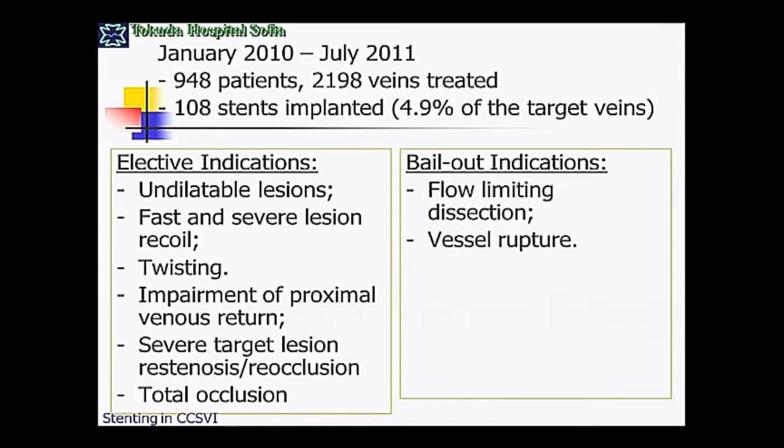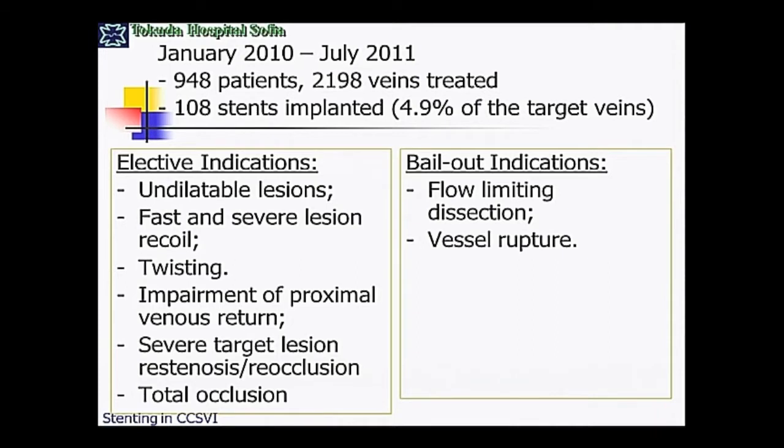In our group of 948 patients treated until now, we treated 2,198 veins in this patient group and implanted 108 stents. So the mean rate of stenting is 4.9% of all treated lesions — it's not a large number.